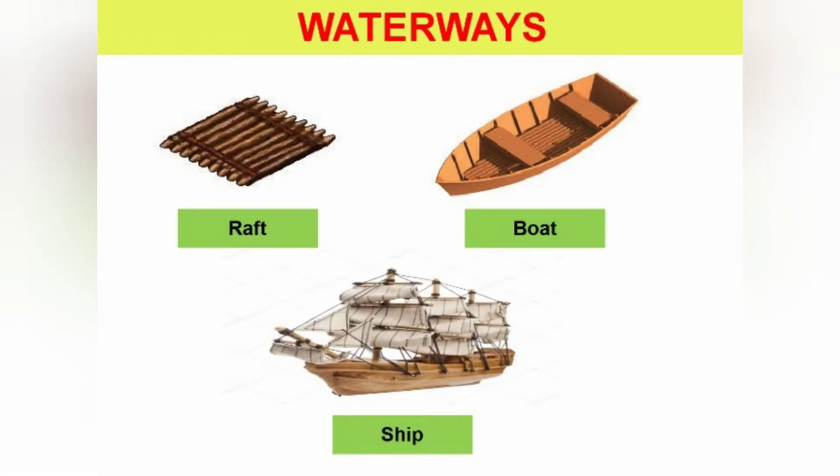In waterways, people used to go by raft, then boat, and then ship.